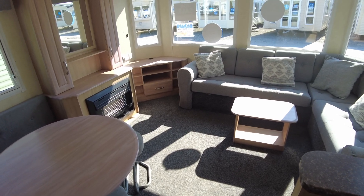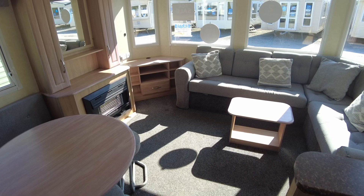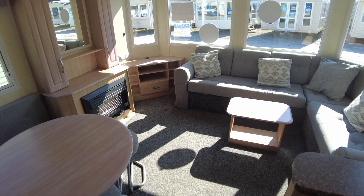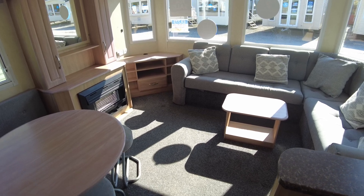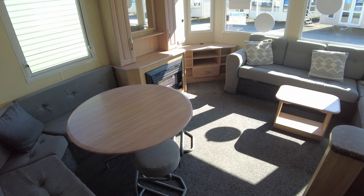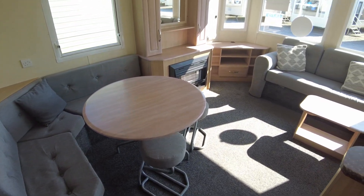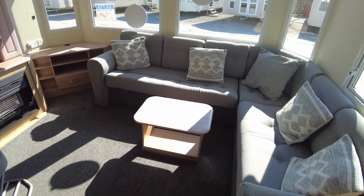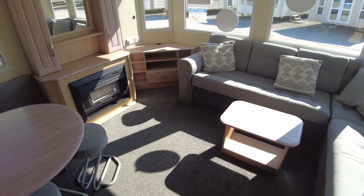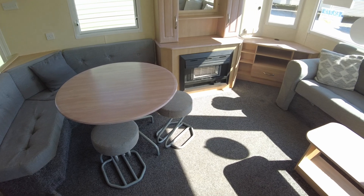Good morning, welcome to this video walkthrough of our ABI Razelle. It's a 32x12 two-bed from 2009, fitted with double glazing and priced at £9,775. We're going to have a look around, show the condition and layout, and point out a few things. Beautiful sunny day here today — lots of natural light coming into this caravan on this sunny Saturday morning.